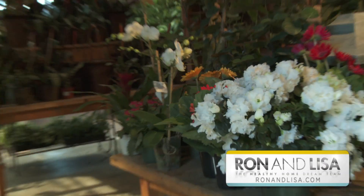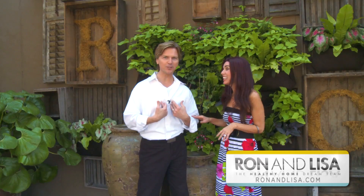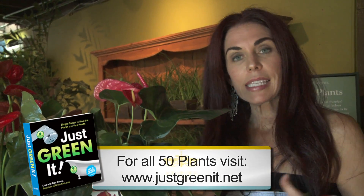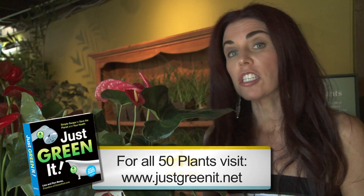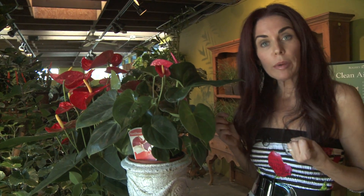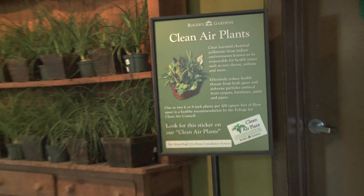Why don't you stick with the bachelor-type plants that are easy to maintain, and I'll stick with my favorite, the colorful flowering plants. What's so fascinating about these 50 plants — and we're going to go through at least a dozen of them — is that NASA scientists, and Dr. B.C. Wolverton in particular, did studies to find out which plants can actually absorb chemicals and toxic vapors from our indoor air.